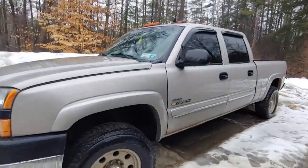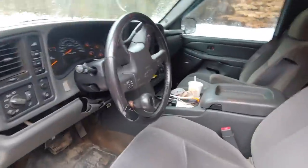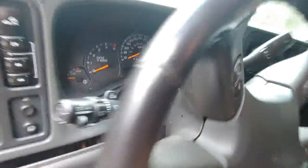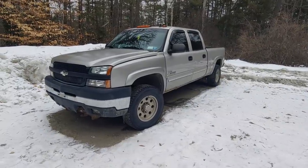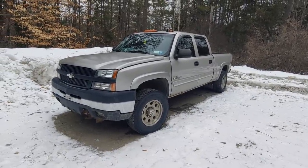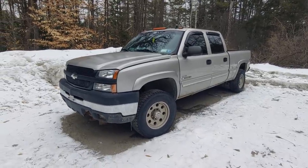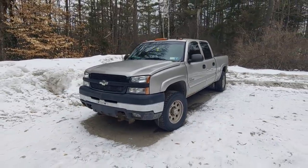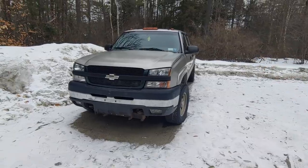Now let's look at the '07 Duramax with the automatic Allison 1000 six-speed automatic transmission. This truck has 240,000 miles and is still running and driving great. The Duramax has 650 foot-pounds of torque, 360 horsepower, and is rated to tow 16,700 pounds. So it's just a little bit more powerful than the Cummins, and it is also one year newer — but that's a really close lineup.